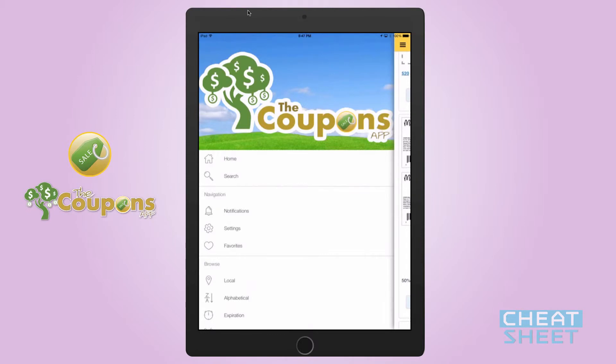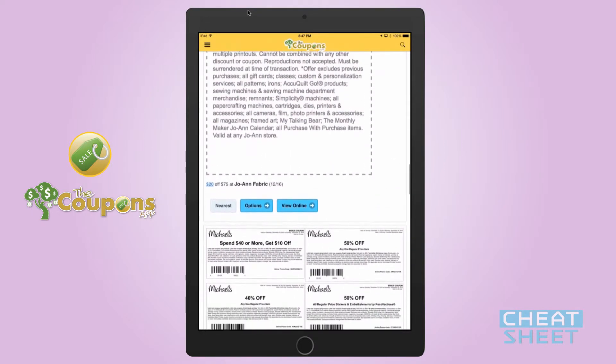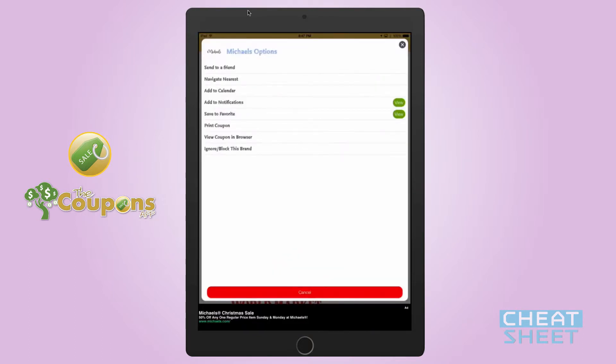The Coupons app is another great, very easy-to-use coupon app that will constantly update with deals. This app doesn't specifically search for what's near you, but it does have some nice coupons that I wasn't able to find on RetailMeNot. Once you find a coupon you like, you can tap on Options and have the app tell you where the closest store is, send it to a friend, add notifications, and a whole lot more.